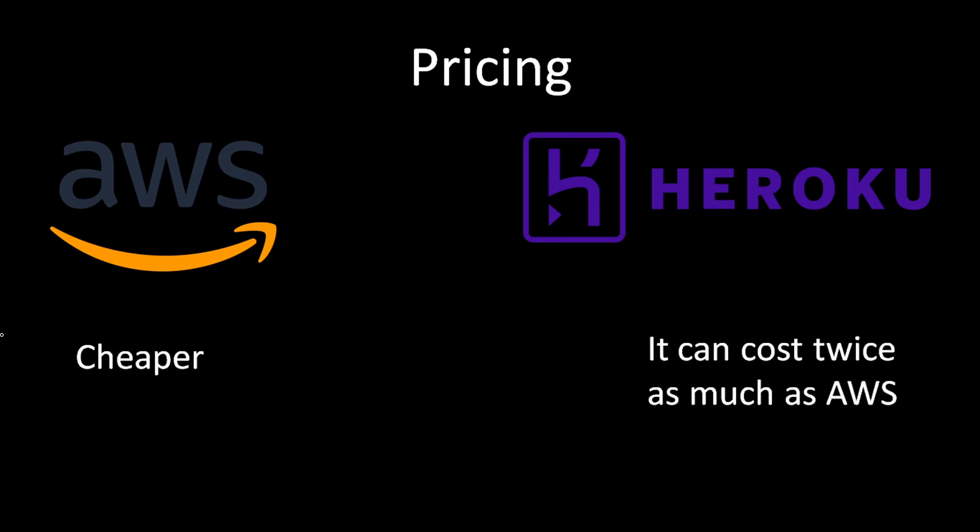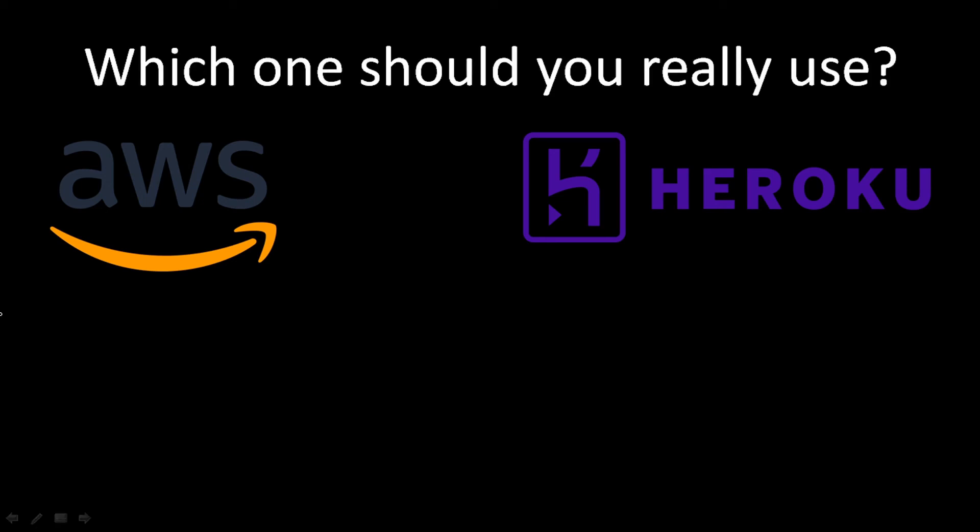When it comes to pricing, AWS is the clear winner. Because Heroku itself uses AWS as its hosting service, it adds a markup on top of what AWS charges — it has a profit margin. So Heroku is always more expensive than AWS and can cost as much as twice as much.